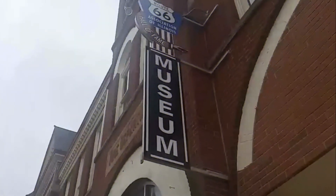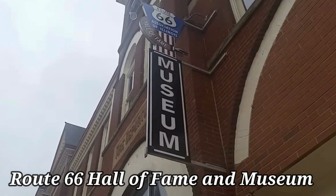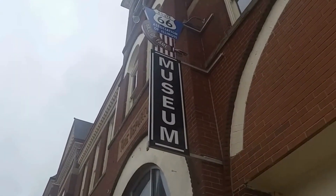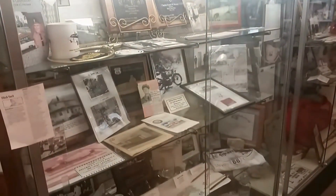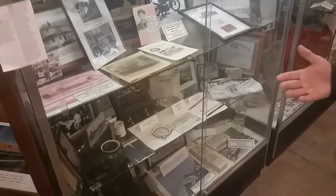Next, let's head straight to Pontiac. The Route 66 Hall of Fame and Museum in Pontiac is an absolute must-visit. Many states along the route have also established their own Route 66 museums, making it an exciting journey for enthusiasts like yourself. Exploring these museums is a fantastic idea.